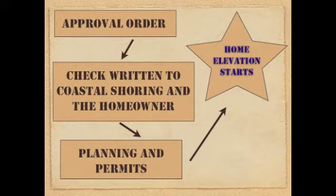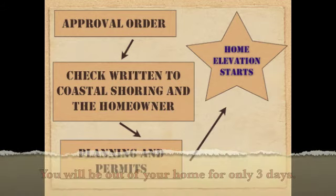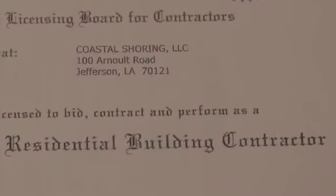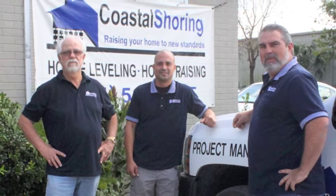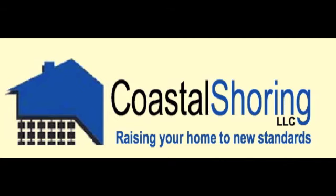At that time, the planning and permit process takes about two weeks, and the home elevation itself is about 45 days. You really want to go with an elevation contractor that has experience — Coastal Shoring has had over 200 elevations completed and a very good track record. At Coastal Shoring, we truly want the best for our community. Partner with Coastal Shoring for your home elevation process; we have the experience and equipment necessary to assure you a quality project.